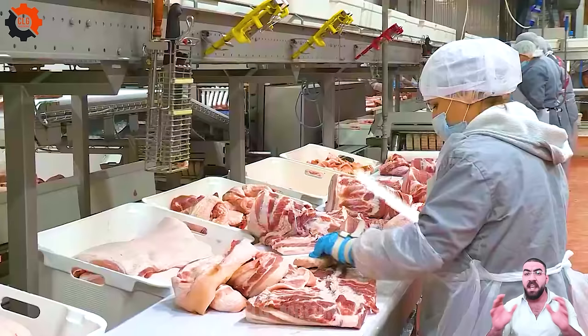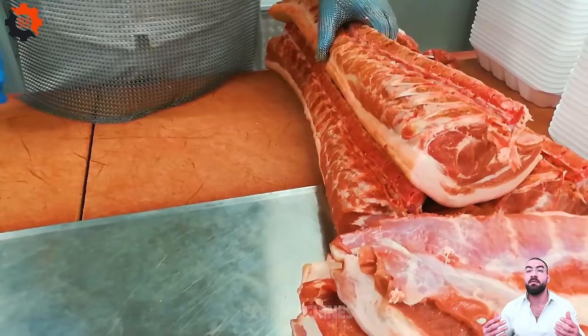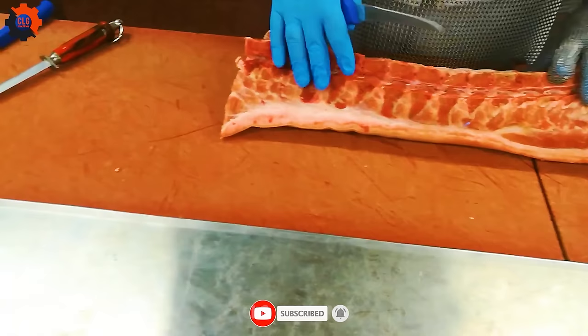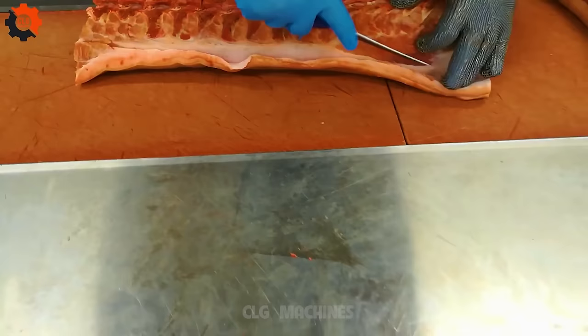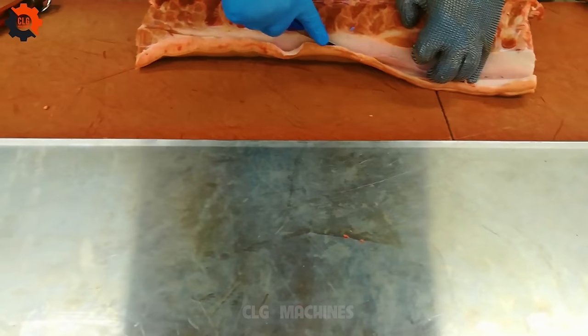USDA grades beef based on marbling, which refers to the intramuscular fat within the meat. The higher the marbling, the higher the grade. Prime-grade beef has the highest level of marbling. On average, Americans consume around 57 pounds of beef per person per year.